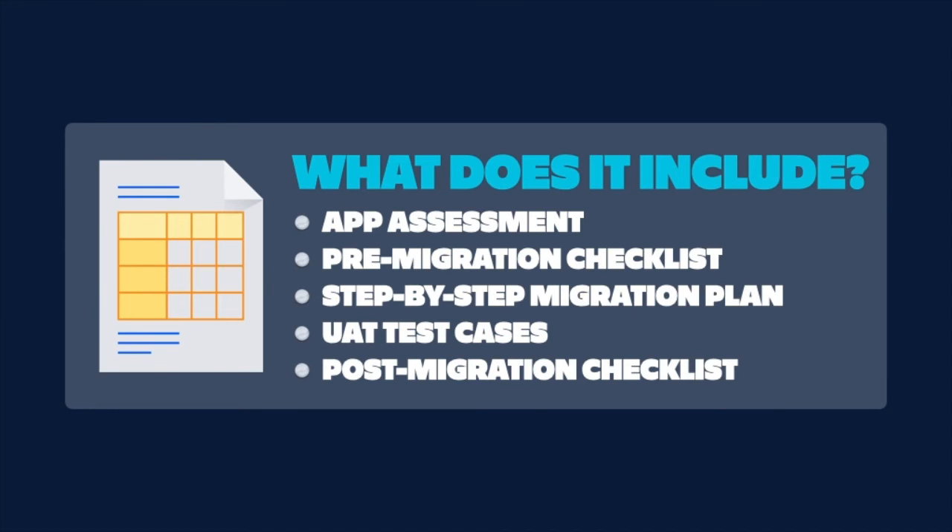Here are a few things we typically see in migration runbooks: the apps assessment, the pre-migration checklist, your step-by-step migration plan, user acceptance testing, and your post-migration checklist.